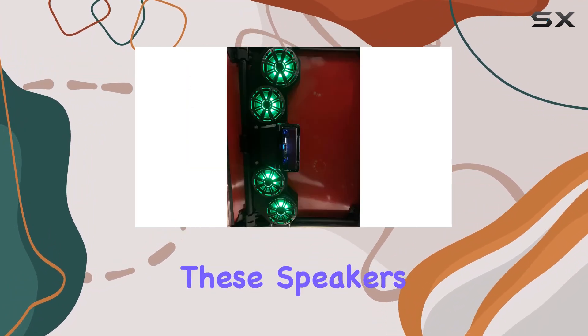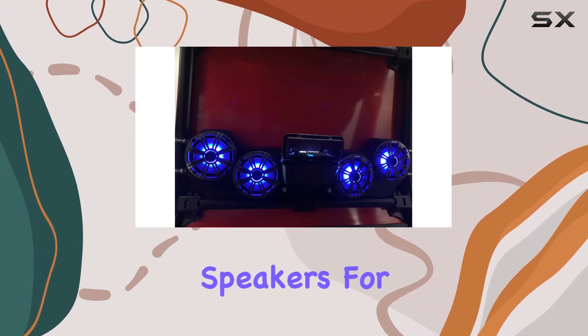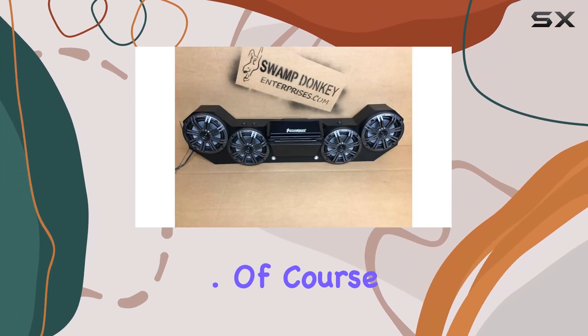One feature that really sets these speakers apart is stereo pairing. With this capability, you can sync up multiple speakers for an even more immersive audio experience — it's like having your own personal concert right in your RZR.